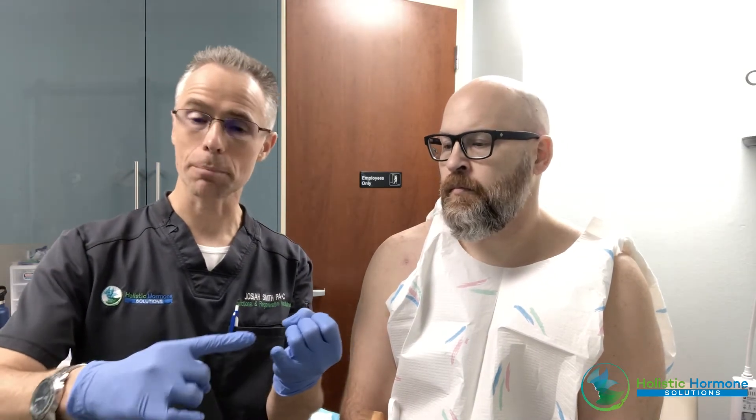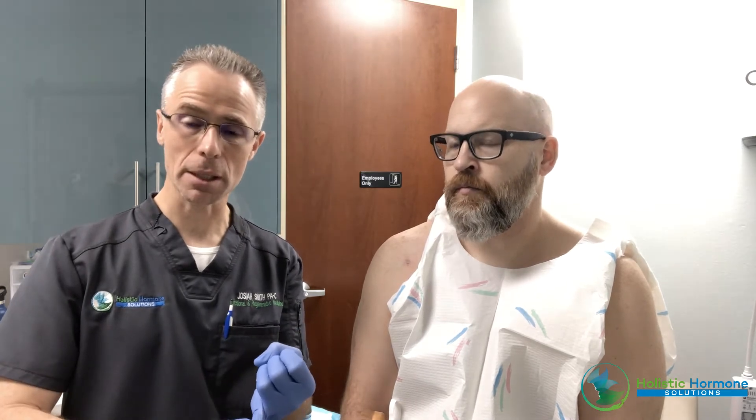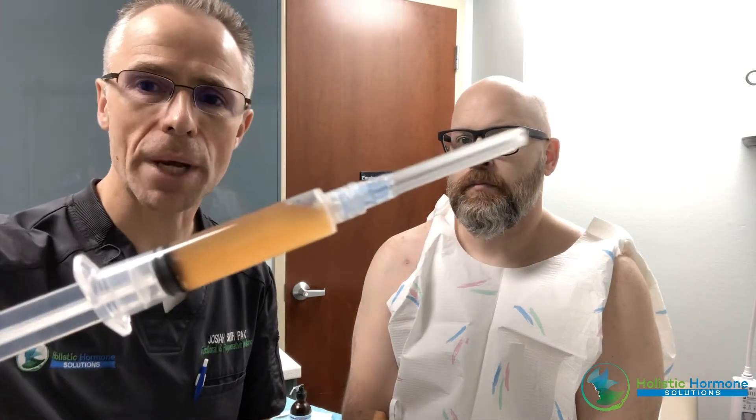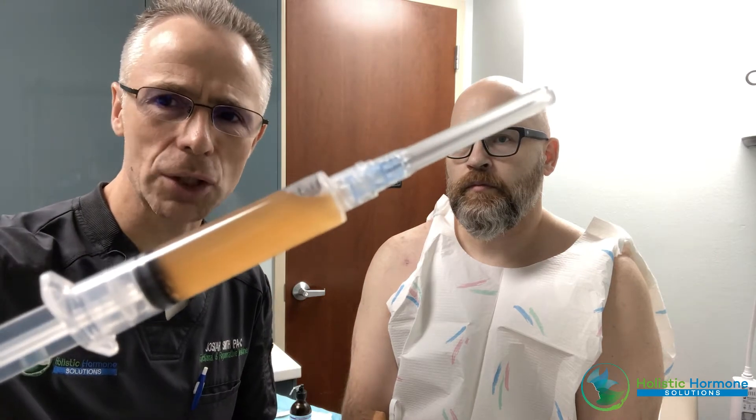Today we're going to discuss the regenerative capability of the body to heal using PRP — plasma-rich protein — and peptides. We already did all the prep work: we drew some blood, spun it down to isolate the plasma-rich protein, and drew it up in a syringe. This is super concentrated plasma-rich protein and plasma-poor protein.